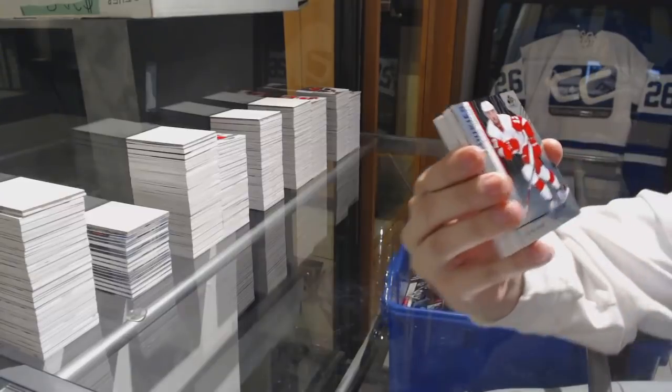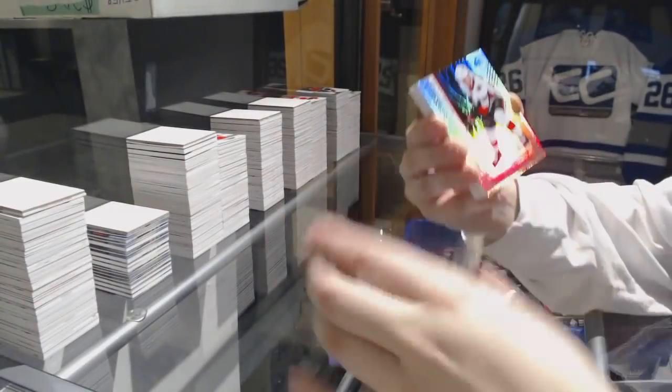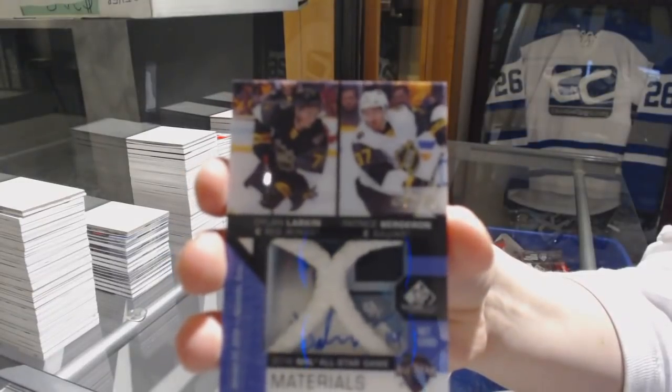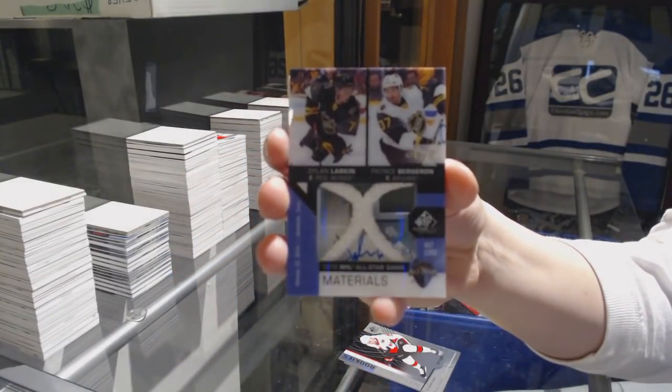We've got a Rainbow number 297, Philip Roenick for the Detroit Red Wings. Rainbow number 297 for the Senators, Maxime Lajoie. Dylan Larkin and Patrice Bergeron Dual Net Cohort number 35 between Detroit and Boston.